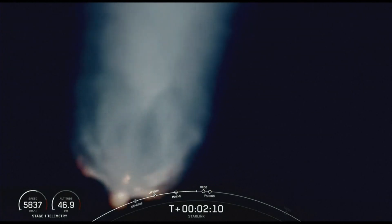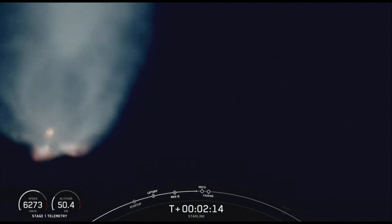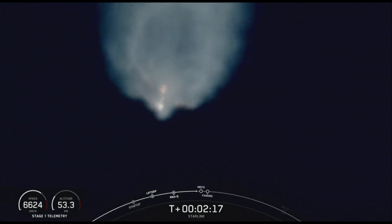Again, we have those three events coming up here in just about 20 seconds or so: MECO, stage separation, acquisition of signal, and MVAC ignition.